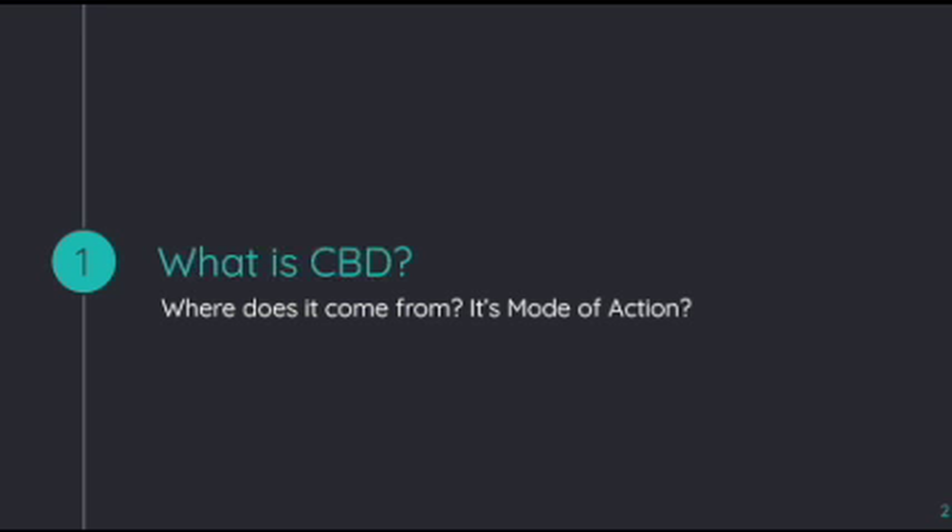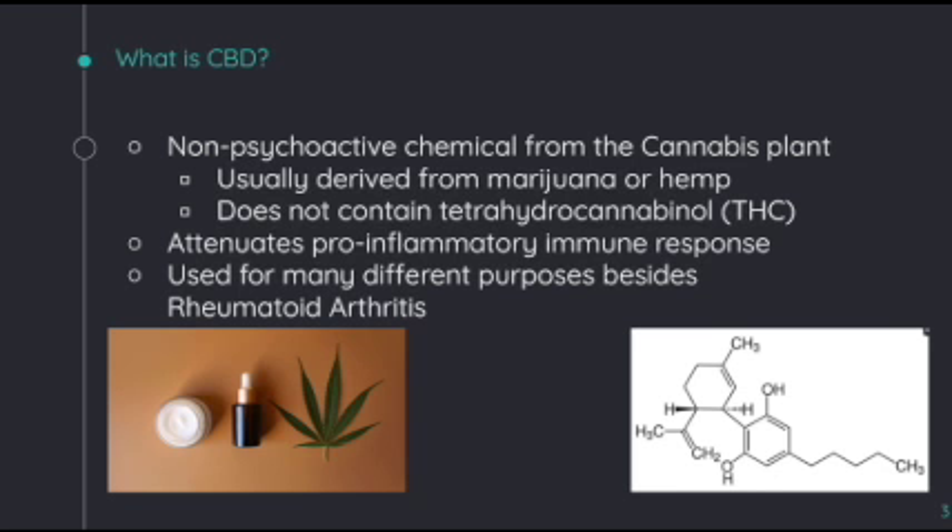Let's start with CBD. So what is CBD? Where does it come from? What is its mode of action? CBD is a non-psychoactive chemical from the cannabis plant. It is usually derived from marijuana or hemp and does not contain tetrahydrocannabinol, or THC. It attenuates pro-inflammatory immune response and is used for many other purposes besides rheumatoid arthritis, such as treating pain, lowering anxiety, and stimulating appetite.